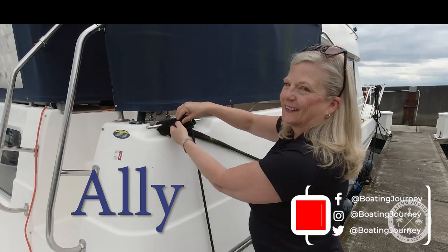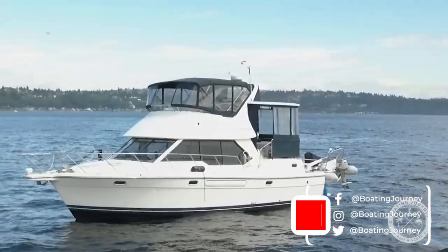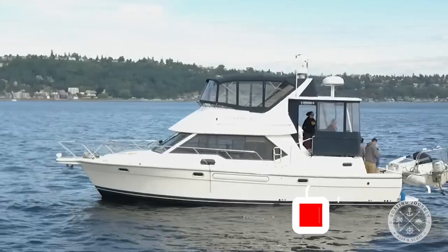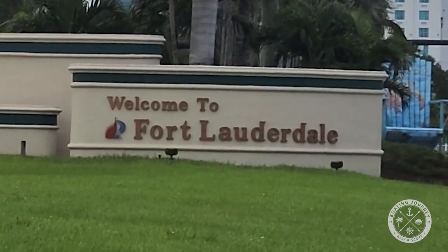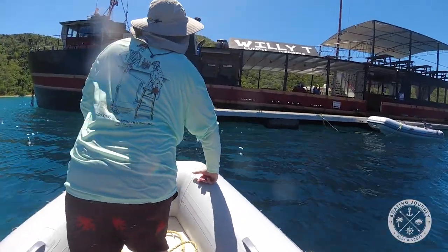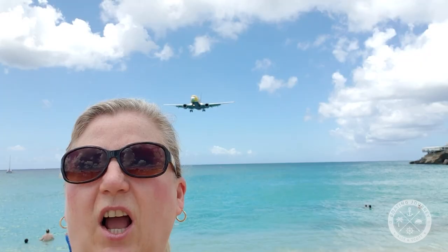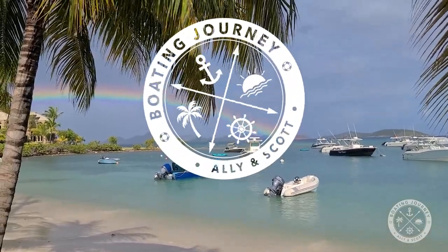I'm Scott and she's Allie. We own two boats in the Pacific Northwest but have recently found ourselves boatless after moving to southern Florida. We moved to be closer to different boating opportunities and the Caribbean, our favorite boating destination. Our goals are to explore the Florida waters, bring you some new boat tours, and hopefully find our next boat. Come along and follow us on our boating journey.